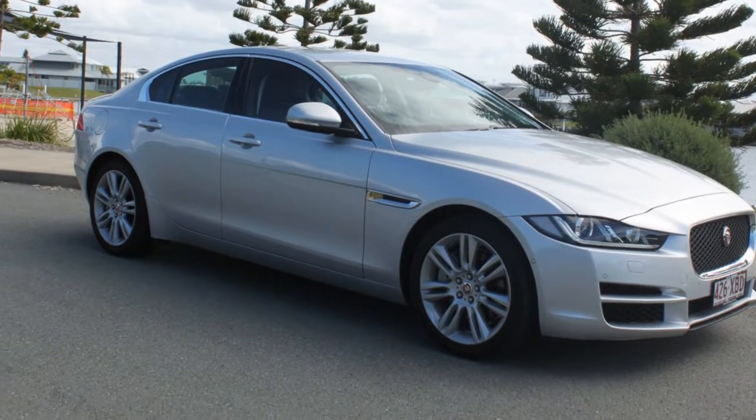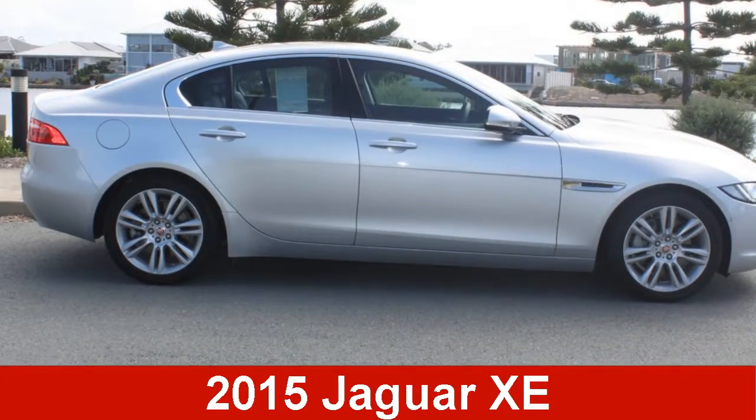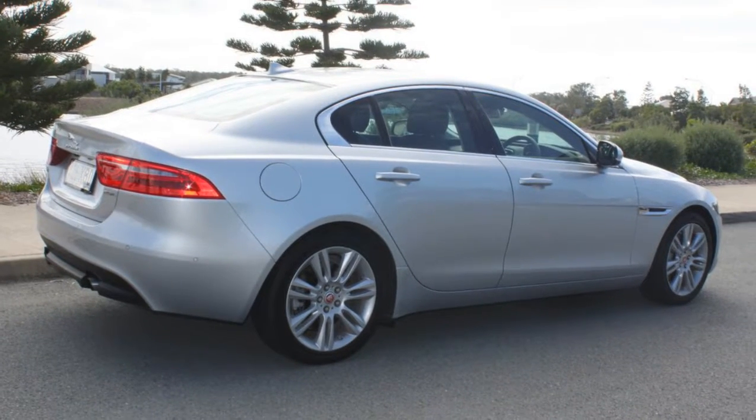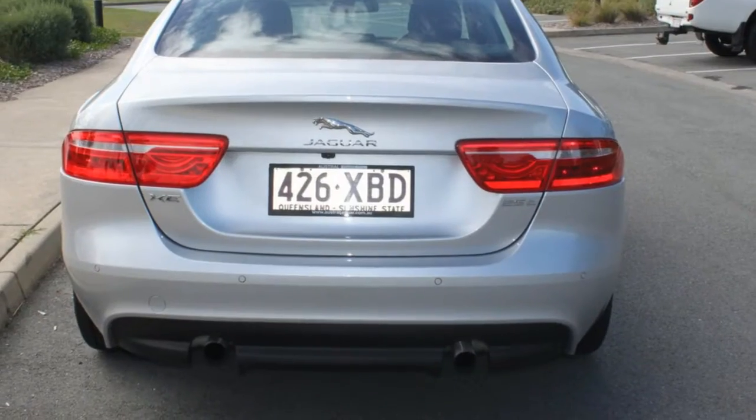Look no further than this 2015 Jaguar XE. This XE has an efficient 2.0-litre engine and a smooth shifting automatic transmission.